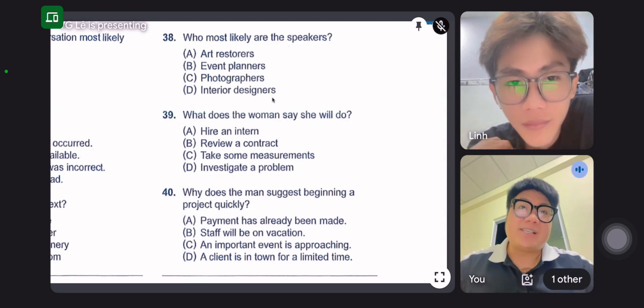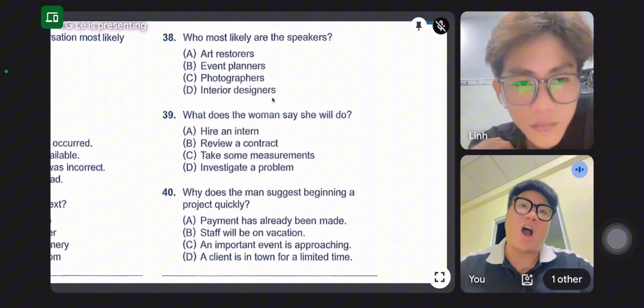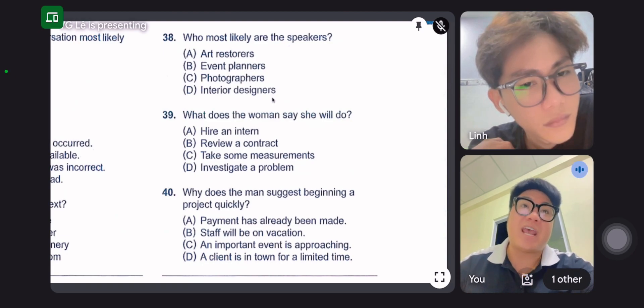As you can see, this Renaissance landscape painting we acquired is in bad condition, and we cannot display it yet. This painting will need significant restoration work. I will begin by investigating the artist's color palette and style to see how we should repair the damaged areas.